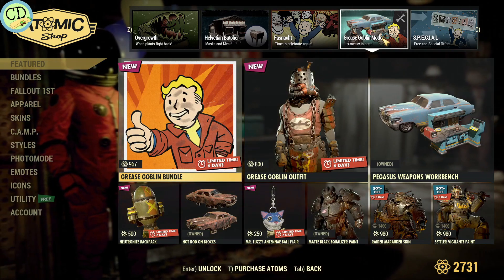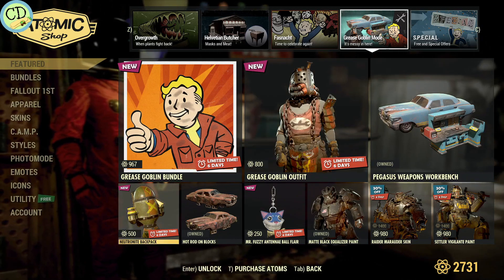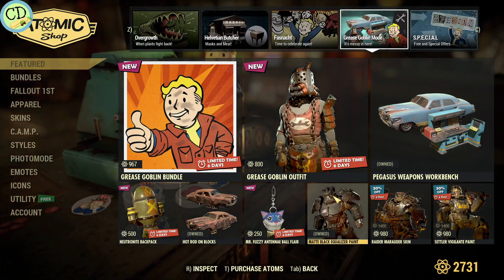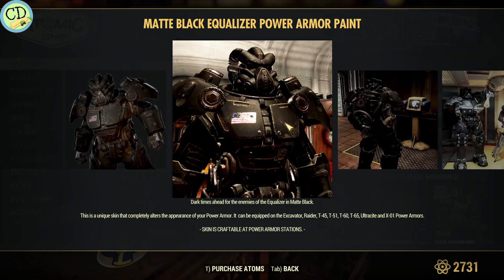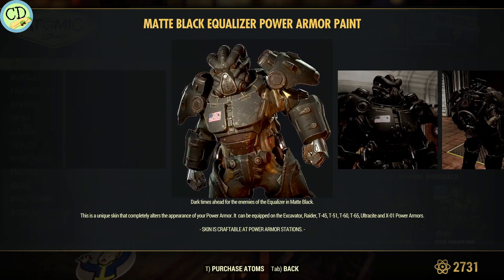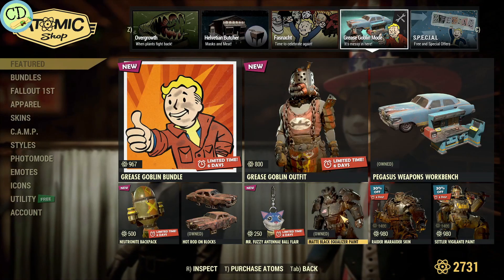They still have the Grease Goblin bundle — still kind of good. They brought the matte black equalizer paint. This is the power armor that I use; it's one of my absolute favorites. I just like the way it looks. So it's definitely worth it in my opinion.